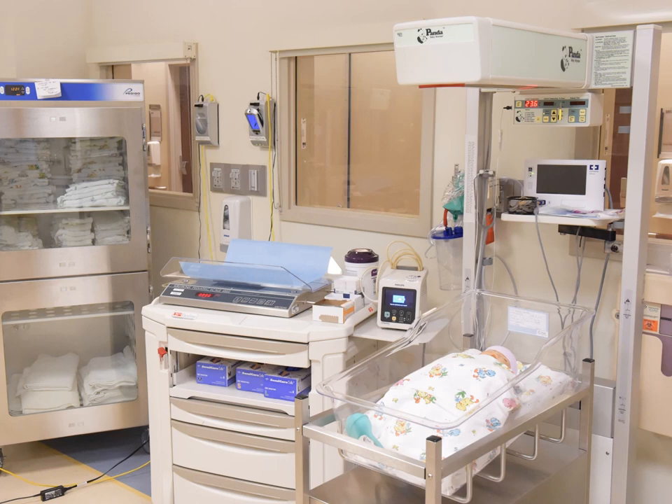All babies are weighed at birth and daily; your nurse will normally weigh the baby in your room. We also have warm blankets available for both mom and baby. If you have any questions or need assistance regarding breastfeeding, our lactation support service is available every day from 9am to 9pm. All mother-infant nurses have also received specific training and are available to assist with breastfeeding.